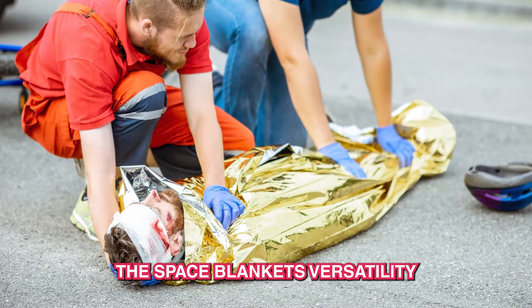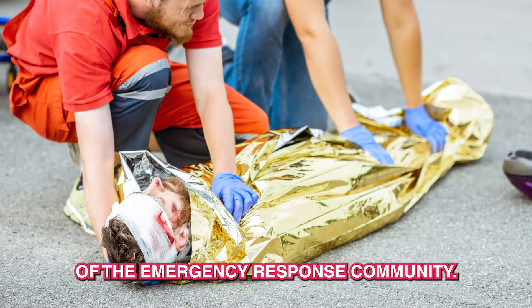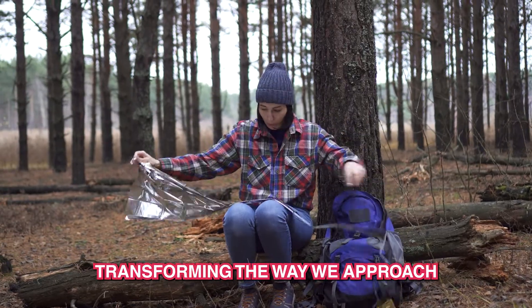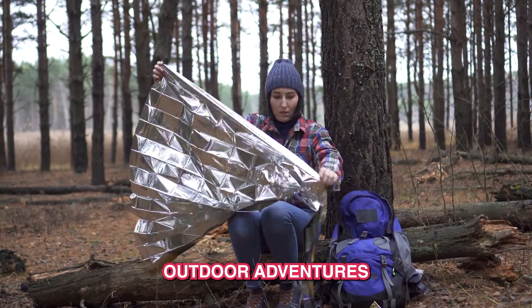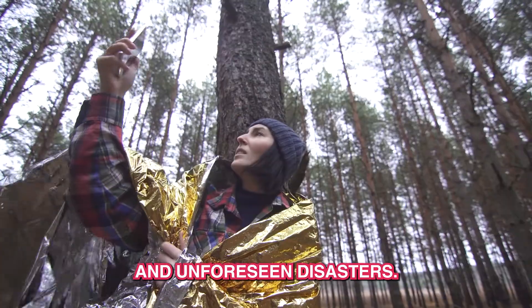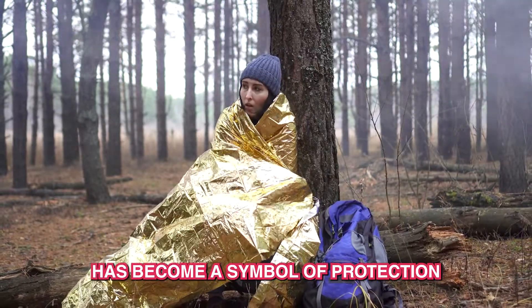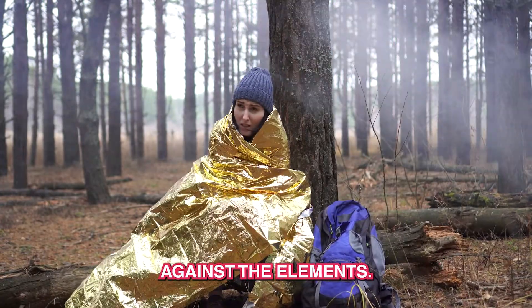The space blanket's versatility soon caught the attention of the emergency response community. Its compact size made it an ideal addition to survival kits, transforming the way we approach outdoor adventures and unforeseen disasters. Whether you're lost in the wilderness or caught in a sudden downpour, the thermal rescue blanket has become a symbol of protection against the elements.